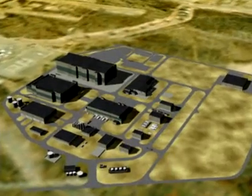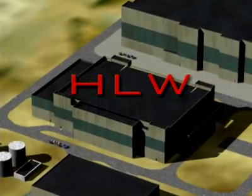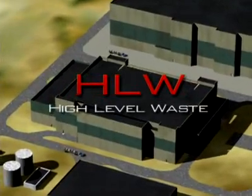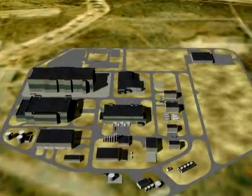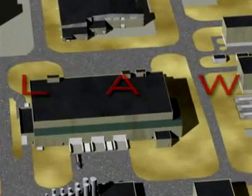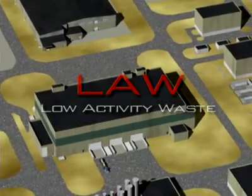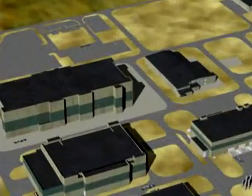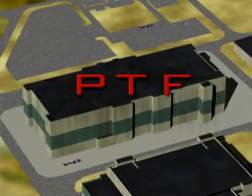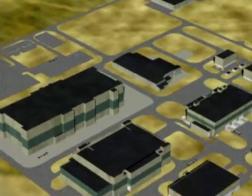The waste treatment plant includes three process facilities: the high-level waste vitrification facility, the low-activity waste vitrification facility, and the pre-treatment facility. Each of the three process facilities has a 40-year operating life.